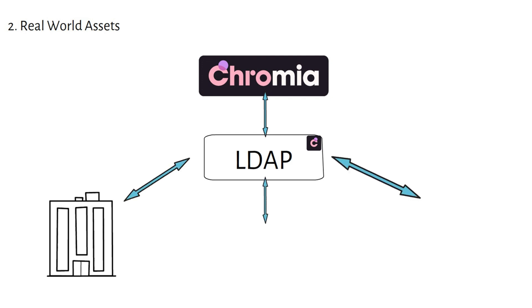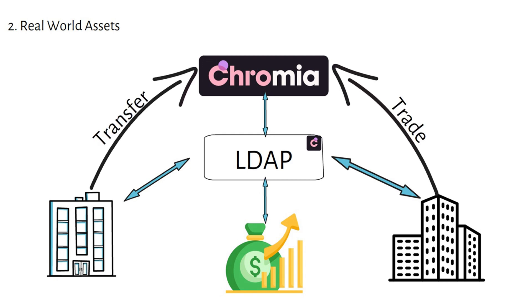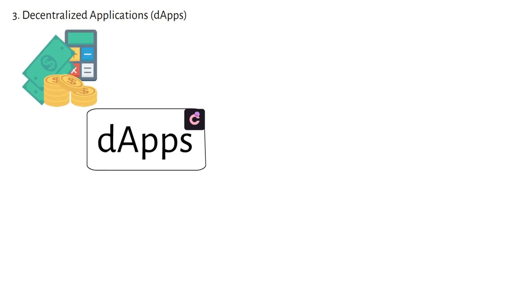Another use case is real-world assets. Chromia's Ledger Digital Asset Protocol (LDAP) enables the tokenization of real-world assets like real estate and investments, allowing people to trade fractional ownership securely and efficiently on-chain. This eliminates intermediaries, reduces costs, and integrates regulatory compliance such as KYC and AML directly into the blockchain process, unlocking liquidity and opening investment opportunities to a broader range of participants.